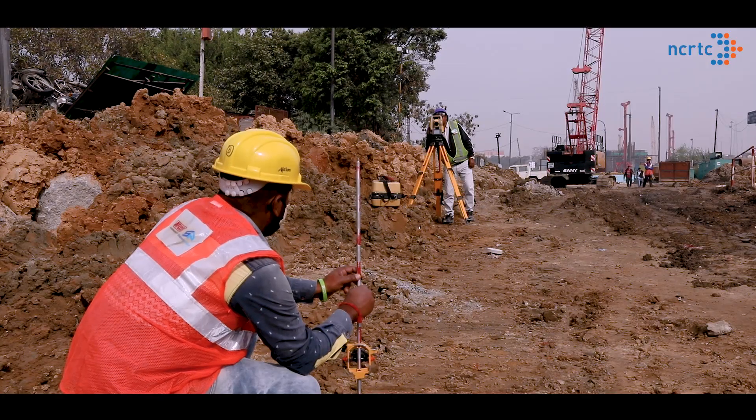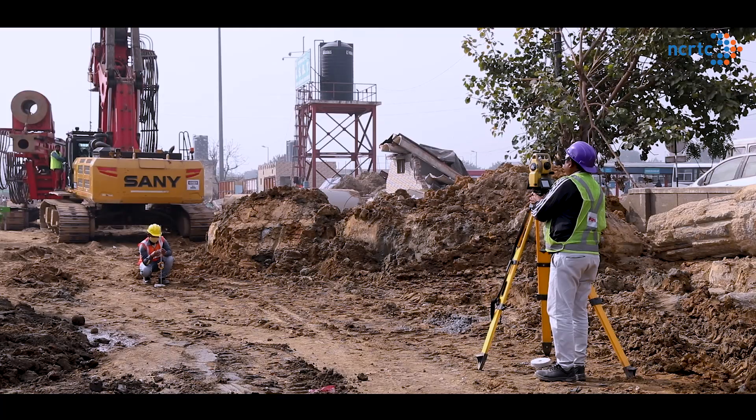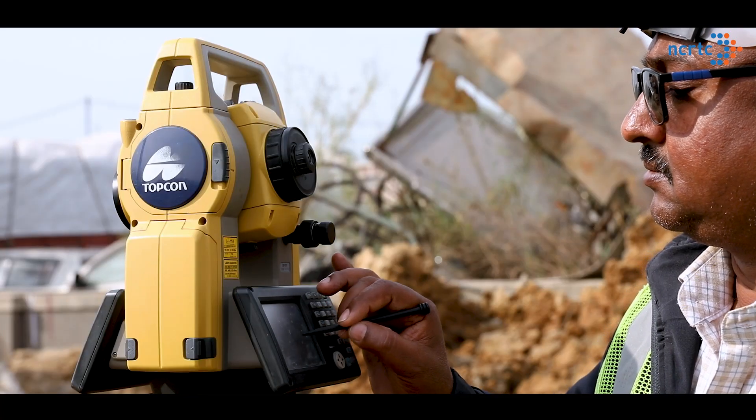While conducting surveys at sites, appropriate measures are ensured to avoid electrocution from overhead power lines. Safety PPEs including safety helmets, safety shoes and high-visibility vests are used by the survey team. Gum boots are also used while working in vegetation, wet or waterlogged areas.